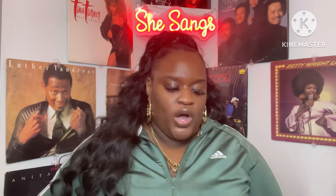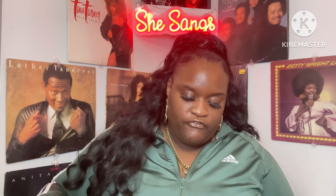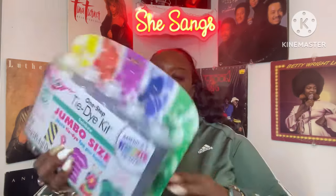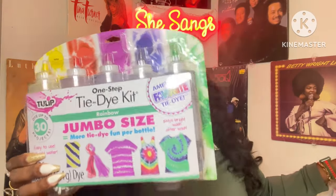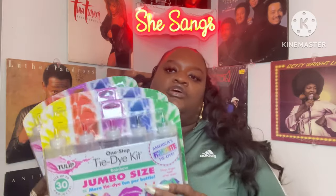My Dollar Tree had the one-step tie-dye kits by Tulip — rainbow jumbo size. It says it dyes up to 30 projects, easy to use, just add water, and it stays bright even after washing. America's favorite tie-dye for a dollar twenty-five — that is awesome! Summer is coming and we have to do something fun for the kids. I picked up a total of three, and I might grab a couple more.